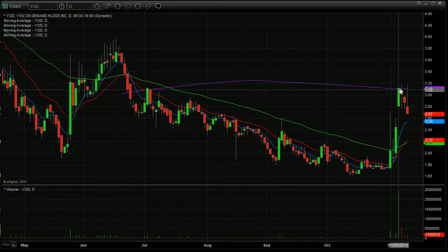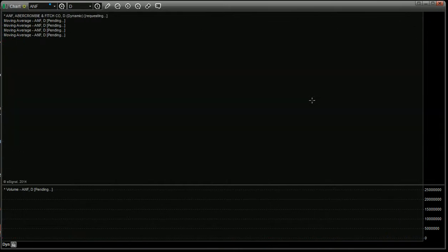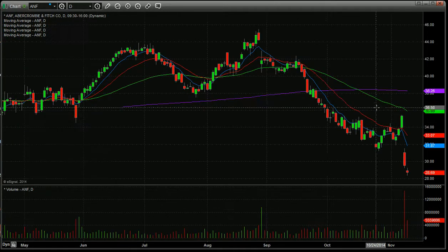YOD — you get three red candles. I'd like to see this get down maybe below the eight-day moving average, but then it'll go on bounce watch. I think it's certainly worth having on a chart tomorrow, but I think it's a little early looking for a bounce in that one — probably not tomorrow.